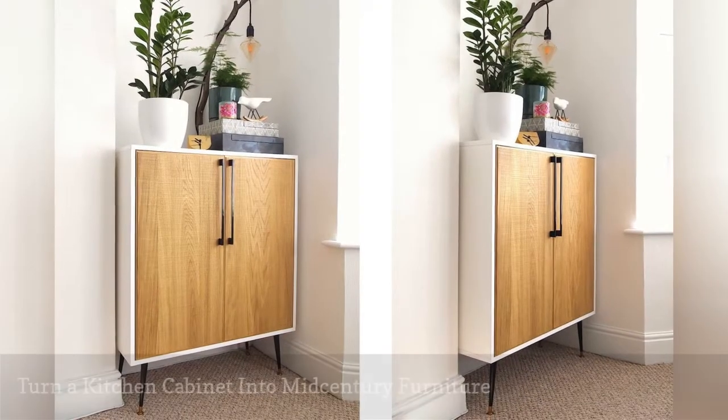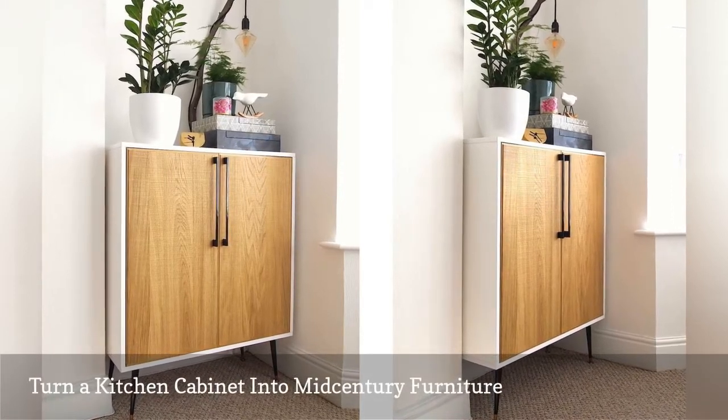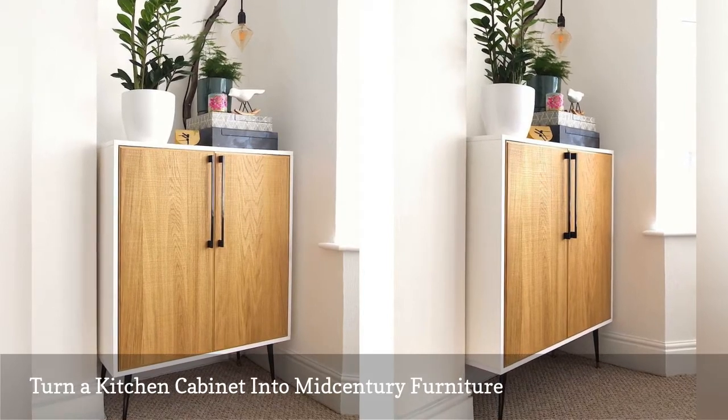Creating entryway storage to fit a tiny alcove is a snap using an IKEA kitchen cabinet. They're available in a wide range of sizes and shapes to fit your available space.